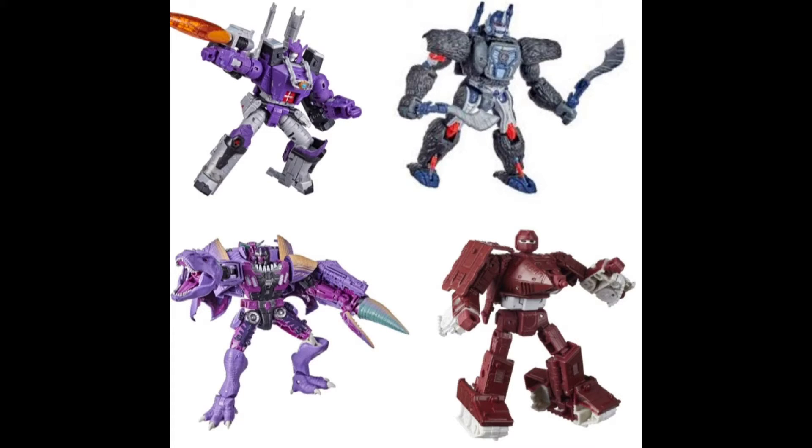They could have made the dinosaur head and tail removable to have him with two regular arms like he does in the show sometimes when he's in his pool or talking to his rubber ducky. Just stuff like that would have been nice.